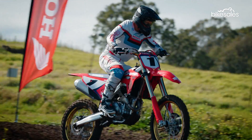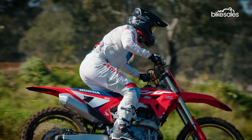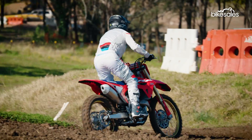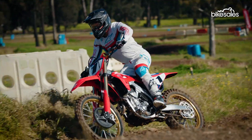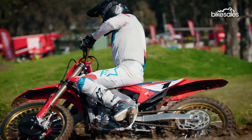The 450R again heads up Honda's motocross line-up, leading the range with some significant evolutionary updates, including a narrower intake port and longer intake funnel, revised cam profile, and a two-millimetre smaller HRC-developed throttle body. The claimed result is a smoother, more manageable power delivery.